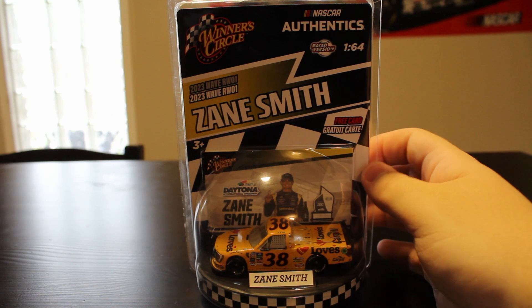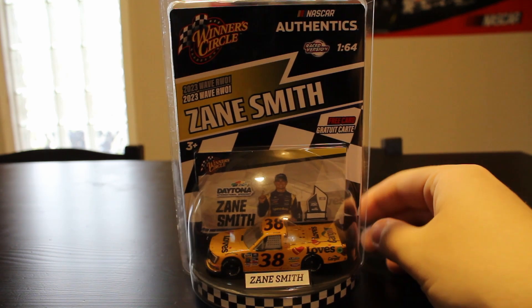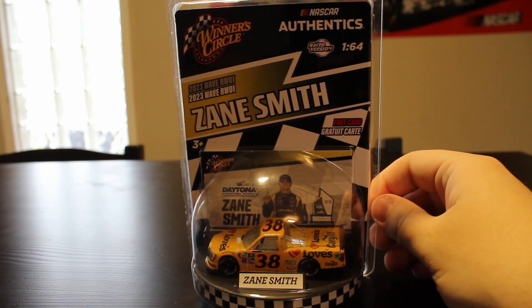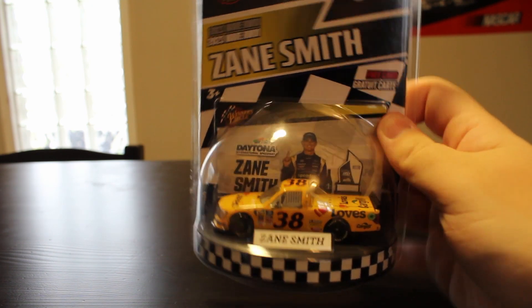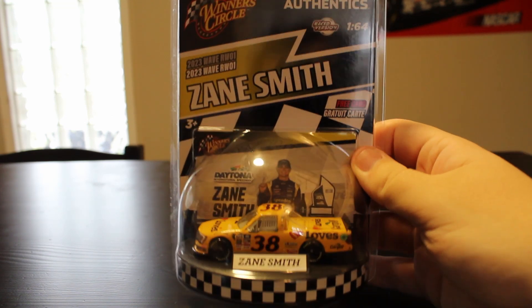This car is available at your local Target, also at Meijer stores in the Midwest, and at Concord Mills if you are in the Charlotte area at the Lionel Retail Store. These cars retail at $7.99 a piece. They look really good. It's my new favorite product — my favorite product they've ever produced as part of the NASCAR Authentics brand, for a few reasons.